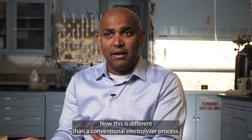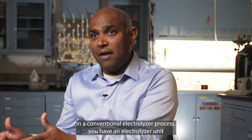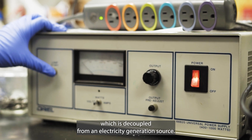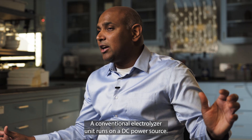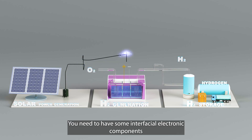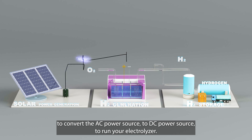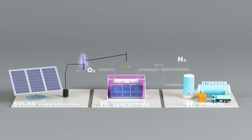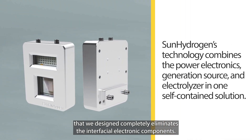This is different from a conventional electrolyzer process. In a conventional electrolyzer, the electrolyzer unit is decoupled from an electricity generation source. A conventional electrolyzer runs on DC power, so you need interfacial electronic components to convert AC to DC power. Our prototype completely eliminates those interfacial electronic components.